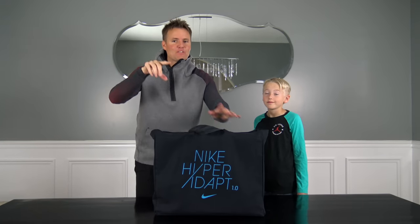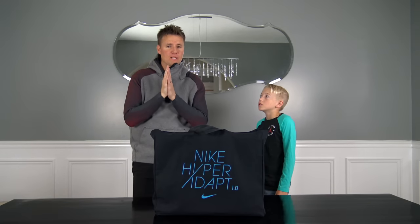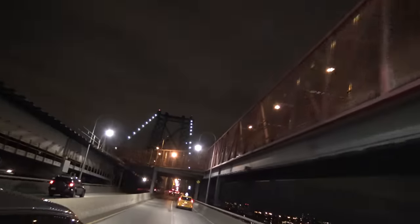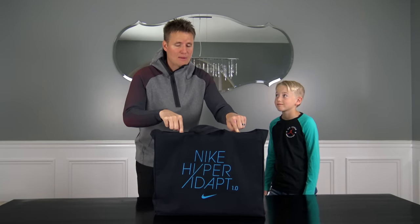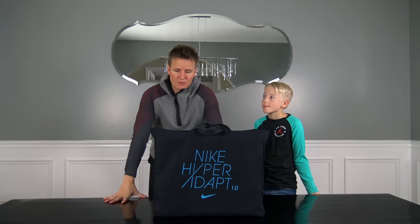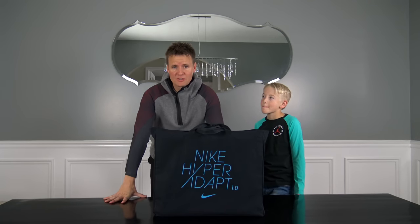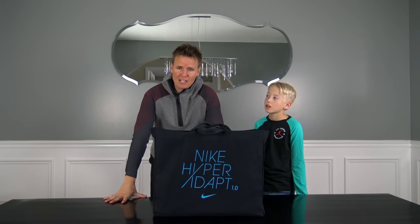This was not easy to get, so if you click on the video link in the description at the end, it shows my whole experience over the last 24 hours of actually going to New York and getting these things. As far as I know, these are the very first Nike Hyperadapts in Utah. The problem with buying shoes when there's only 20 of them sold a day at one or two Nike stores in New York City is that you don't really have a pick of what size you want when you're buying them on the secondary market.